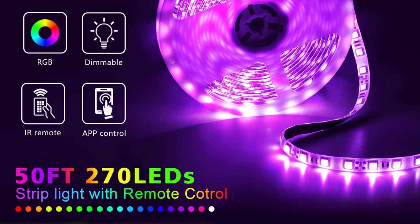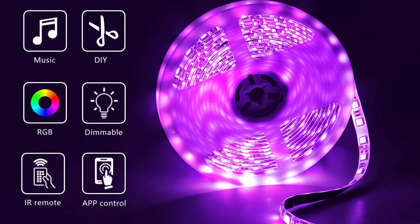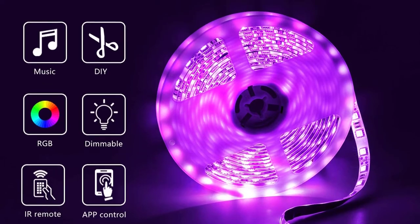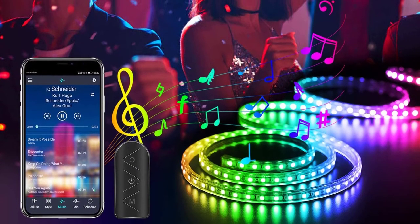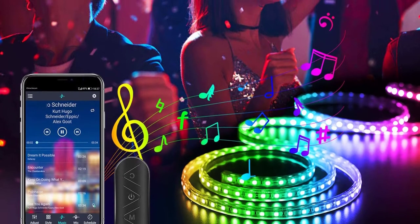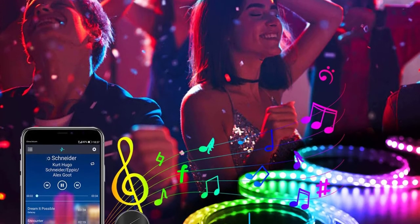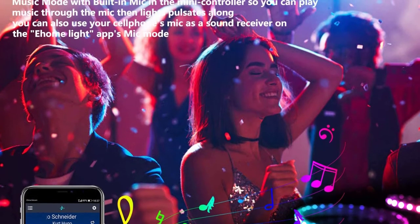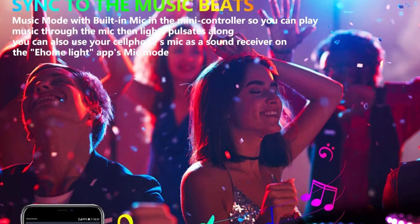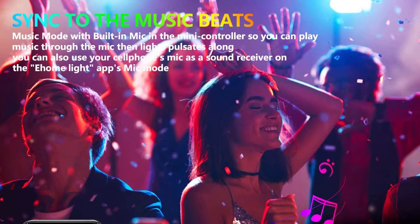We tested these lights in the kitchen. The Nexillumi strips aren't coated, but that made them lighter, which helped the adhesive keep the strips in place under the upper cabinets. While they don't put out much light, it's enough to provide accent lighting and improve visibility. The app worked well, but the remote wasn't the best — it had to be pretty close to work, and sometimes it didn't work at all.